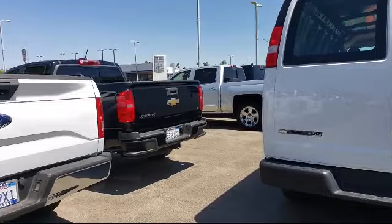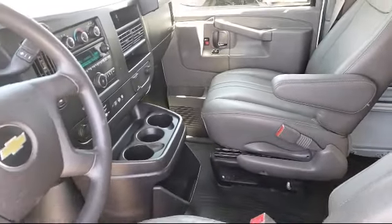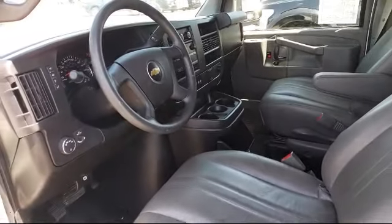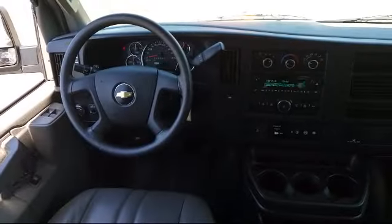Since 1978, veteran and family-owned Risari Auto Centers has been providing the Central Valley with unparalleled service. Our friendly and knowledgeable staff is always ready to make sure you have the best experience when finding your next vehicle.